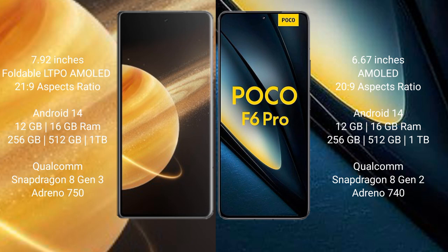The Honor Magic V3 features an 8-core GPU and Adreno GPU. The POCO F6 Pro comes with 12GB or 16GB RAM and 256GB, 512GB, or 1TB internal storage, powered by the Qualcomm Snapdragon 8 Gen 2 processor and Adreno GPU.